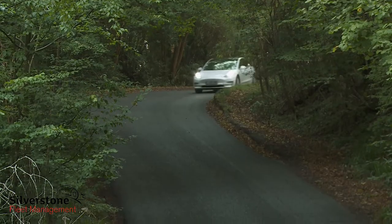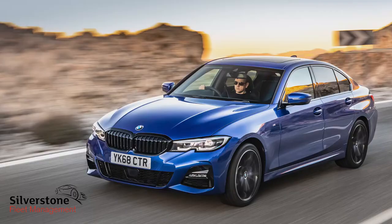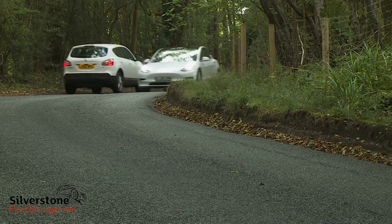Previously we've reviewed Tesla products as EVs. It's a measure of the importance of this one that we have to judge it by more conventional standards, as you would if you were considering it as an alternative to the BMW 3 Series, the Mercedes C-Class, or the Audi A4 — mid-sized executive saloons that it wants to target.